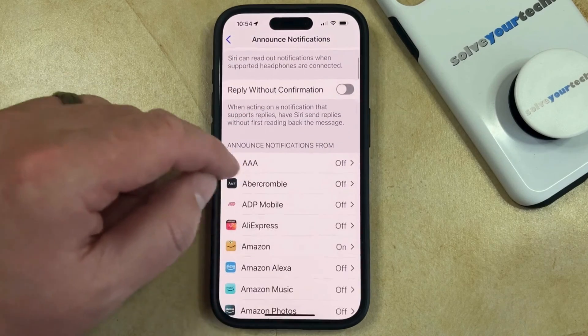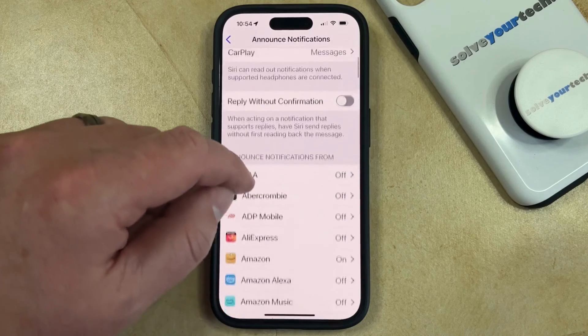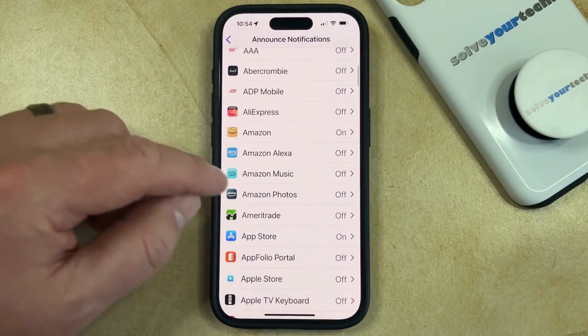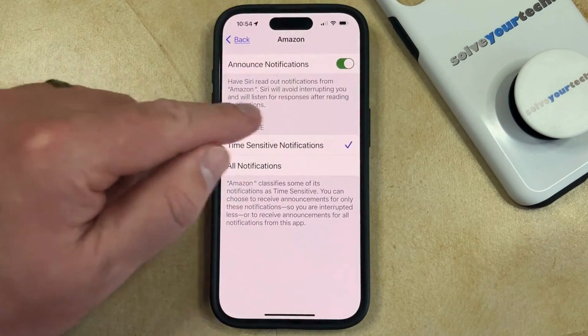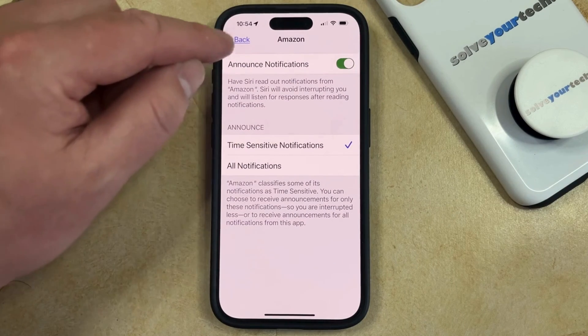You can also scroll down and if you would like to customize which apps can use Announce Notifications, then you just need to select an app and then you can choose whether Announce Notifications are turned on and what type of notifications that app can use.